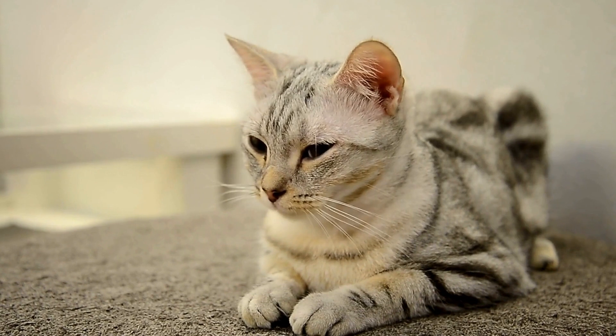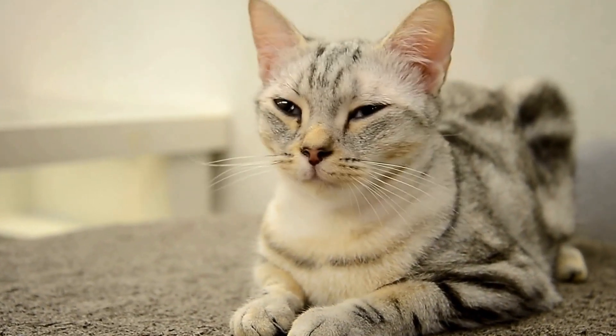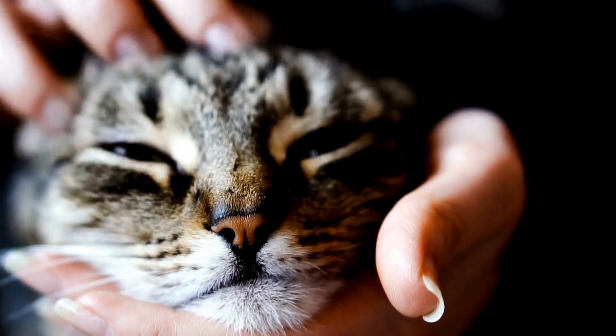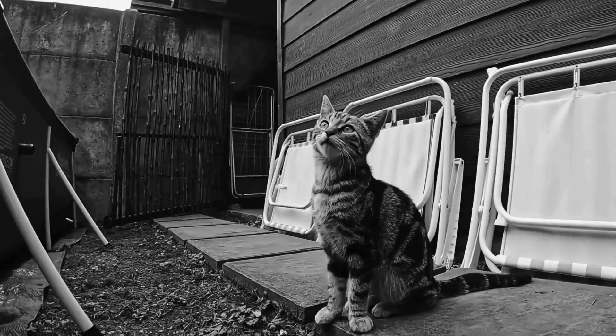Five: social interaction. Happy cats enjoy spending time with their human companions. They will seek out social interaction, whether it's through gentle head bumps, rubbing against your legs, or simply sitting close to you. They may also initiate play sessions or follow you around the house.